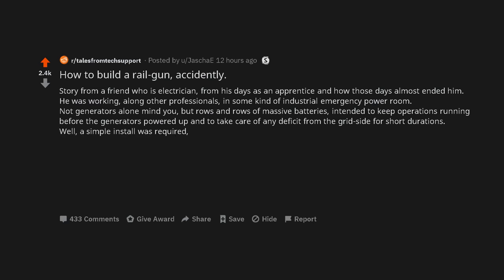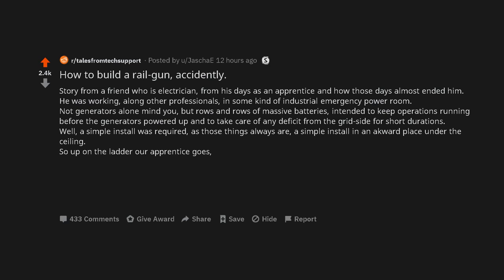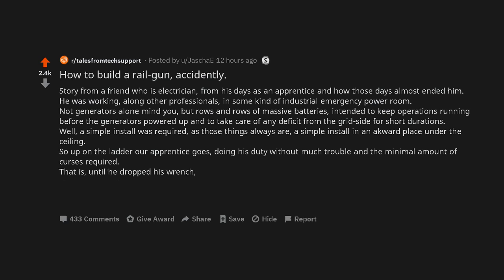Well, a simple install was required, as those things always are — a simple install in an awkward place under the ceiling. So up on the ladder our apprentice goes, doing his duty without much trouble and the minimal amount of curses required. That is, until he dropped his wrench, which landed precisely in a way that shorted terminals on the battery bank he was working above.